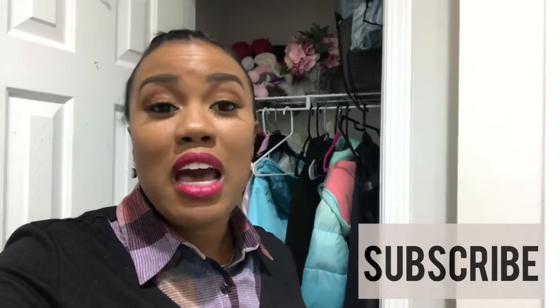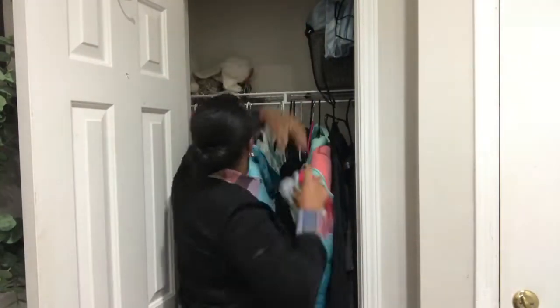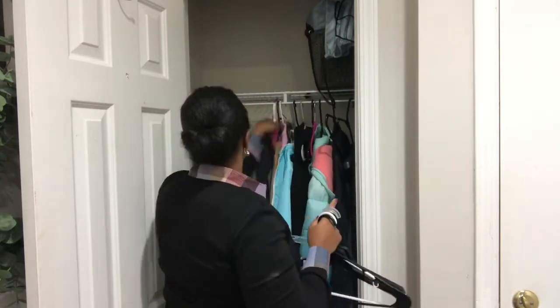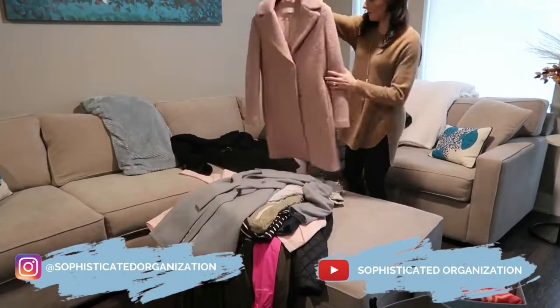If you enjoy videos like this, be sure to click that subscribe button — I would love to have you as part of my YouTube family. I'm super excited about today's video because: one, we are organizing and decluttering this closet; two, we're making a fun yummy dessert; three, we have a giveaway coming up; and four, you are getting double motivation today.